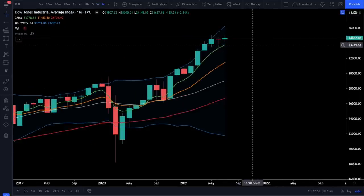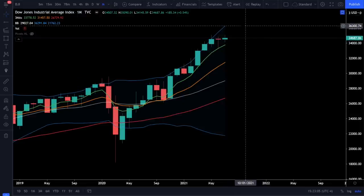Jumping over to the monthly chart of the Dow, we can see price action well over the 5 EMA and we still have that really strong bull trend with plenty of room in the upper Bollinger Band. There's no resistance that's going to come from the Bollinger Bands if we do see price action start running from these levels.